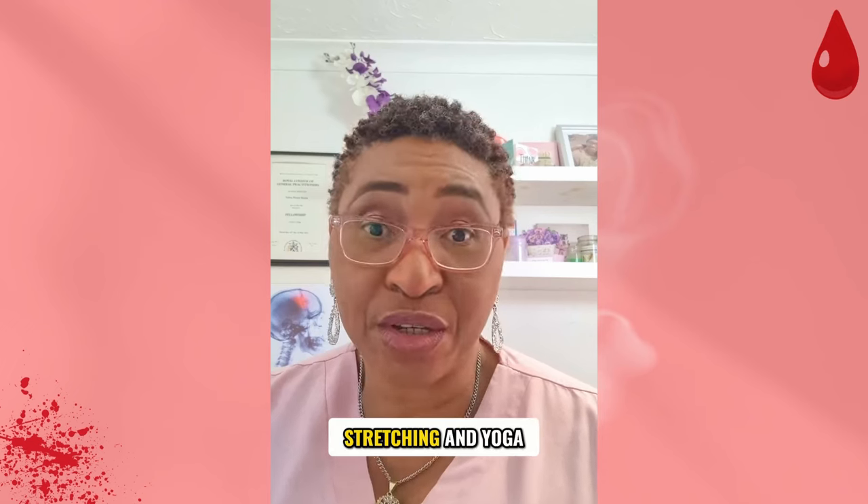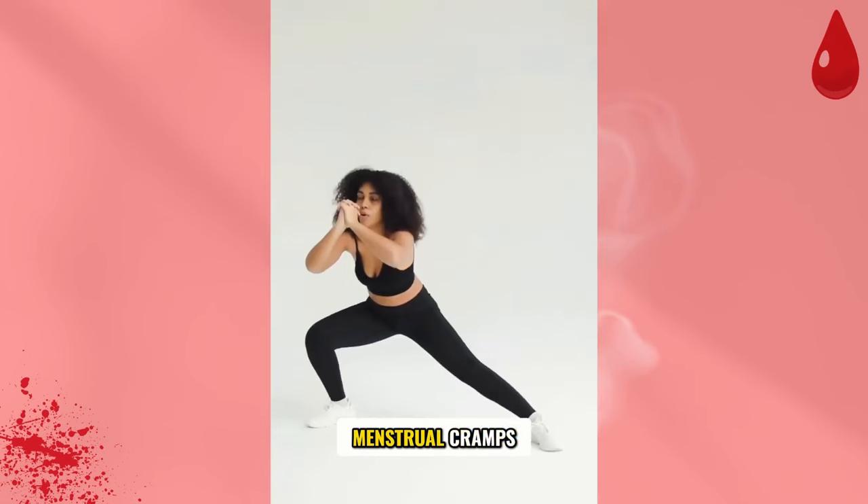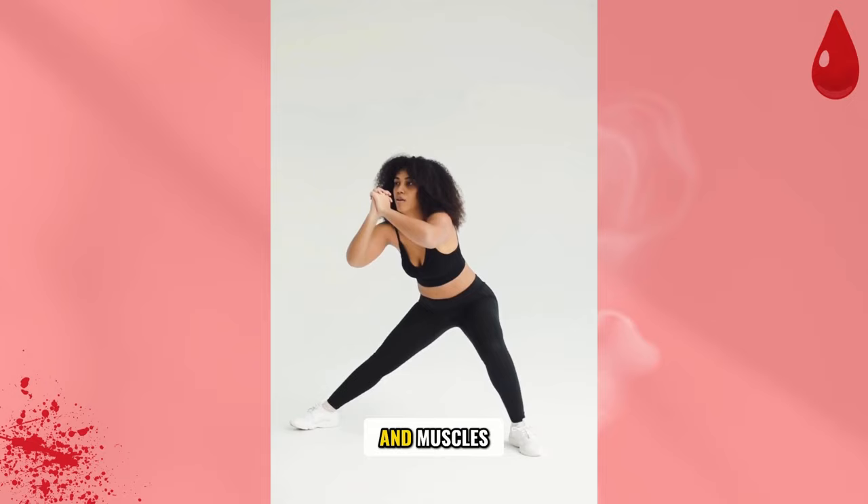2. Physical therapy. Techniques like pelvic floor exercises, stretching and yoga can help alleviate menstrual cramps by improving blood flow to your pelvic floor and muscles.